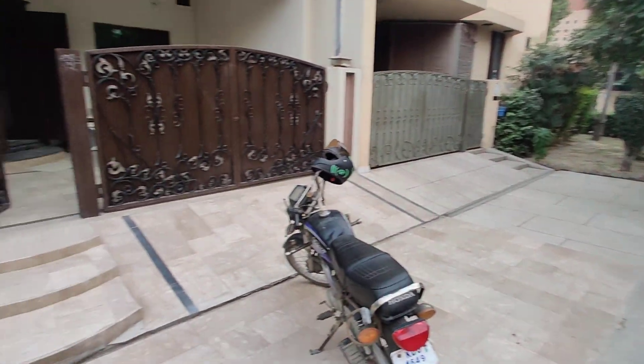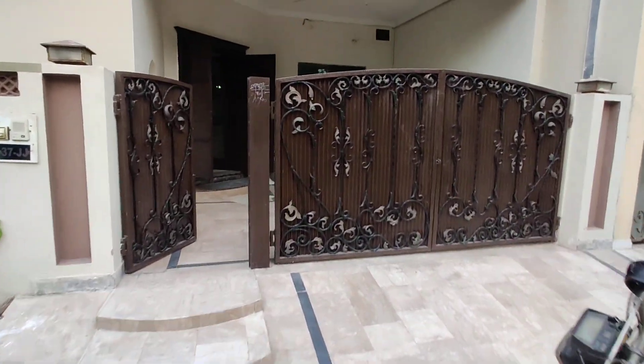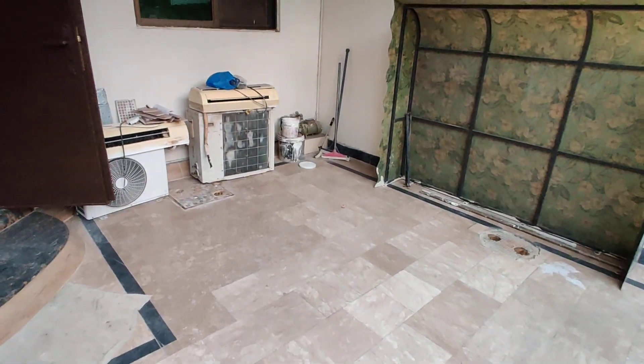There is a house in the corner. It has been given its outer lawn on the left side. In the house, big cars can easily be parked, and 7 bikes can be parked.